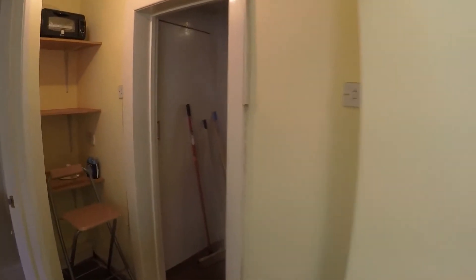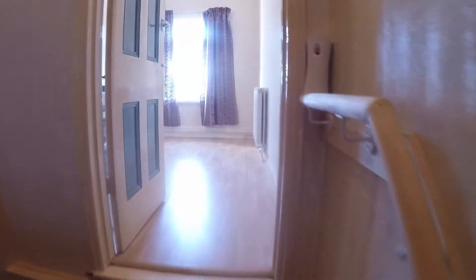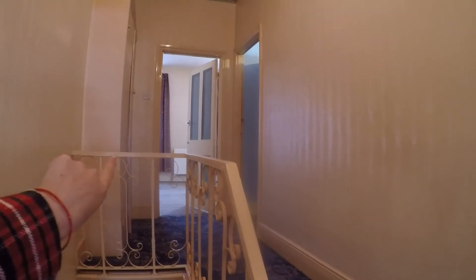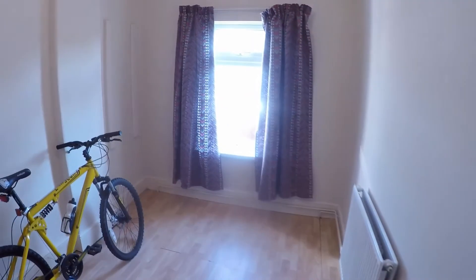Back through the main living space and into the hallway. Up here you just have your three bedrooms. Bedroom three is just at the midway of the stair, and then a few steps up to the two larger bedrooms. You do have a storage cupboard just in here and access up into the loft as well. Bedroom three is at the back — quite a generous sized room, comfortably fitting a double in here, with a window looking at the rear garden.